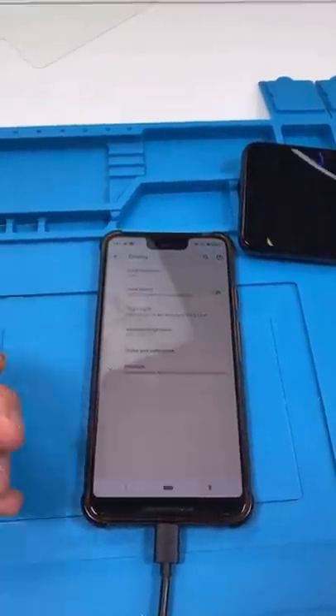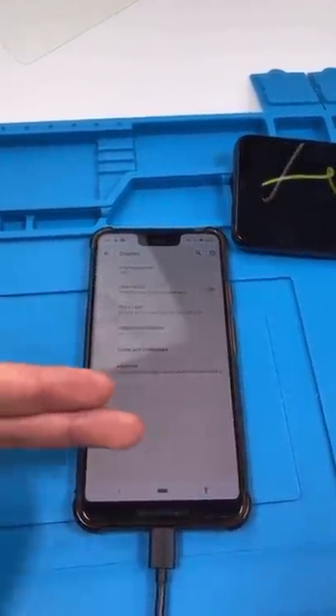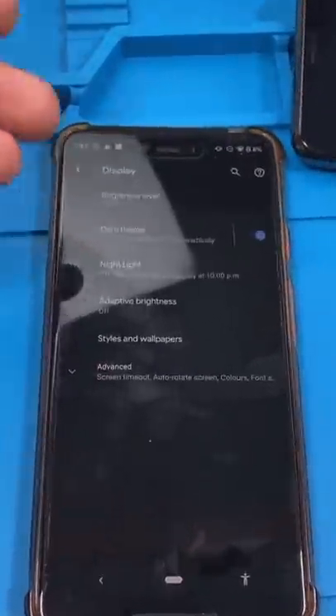So what's the fix? Well, there isn't one. You have to replace the screen, but you can do things to make it less annoying — like turning on dark mode. Now you can't really see the burn-in.